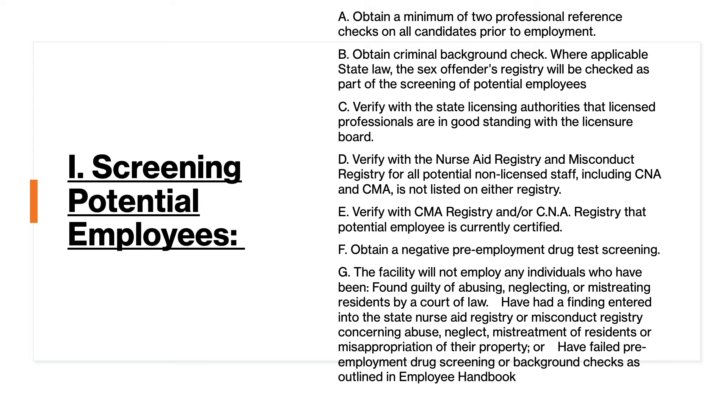Let's start with the first component: screening potential employees. It is so important to make sure that you are properly screening the people you are going to bring into your facility to hire to take care of your residents. It behooves you to find out how an employee you are planning to hire has worked in their prior jobs. Get professional references — two or three, however many you can get — because an employee will generally work for you the way that they have worked for others. They have a pattern of work.